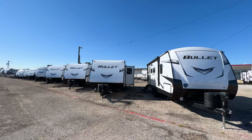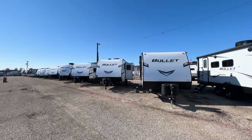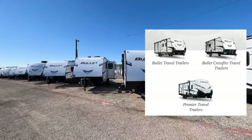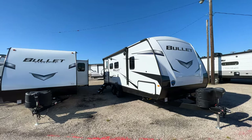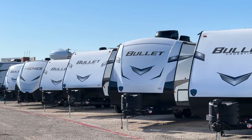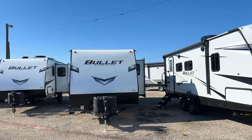I'm excited to walk through these Bullet travel trailers. We're going to do this as a series covering the different Bullet models. The Bullet brand has three different tiers: the Bullet Crossfire, which is their entry-level first tier; the ultralight Bullet, which is their standard model; and the Bullet Premier, which is more of a luxury-style travel trailer. I love this brand because they have something to offer for every level of camper.